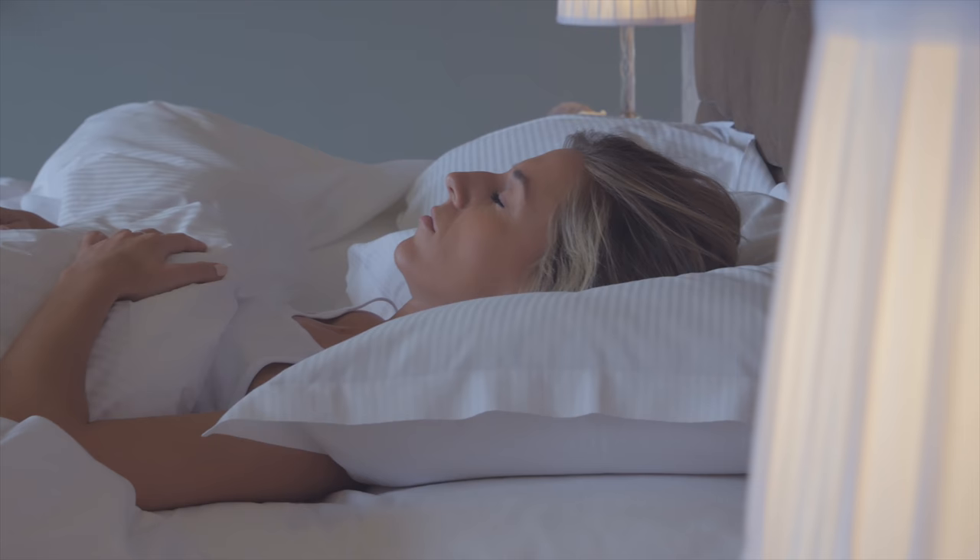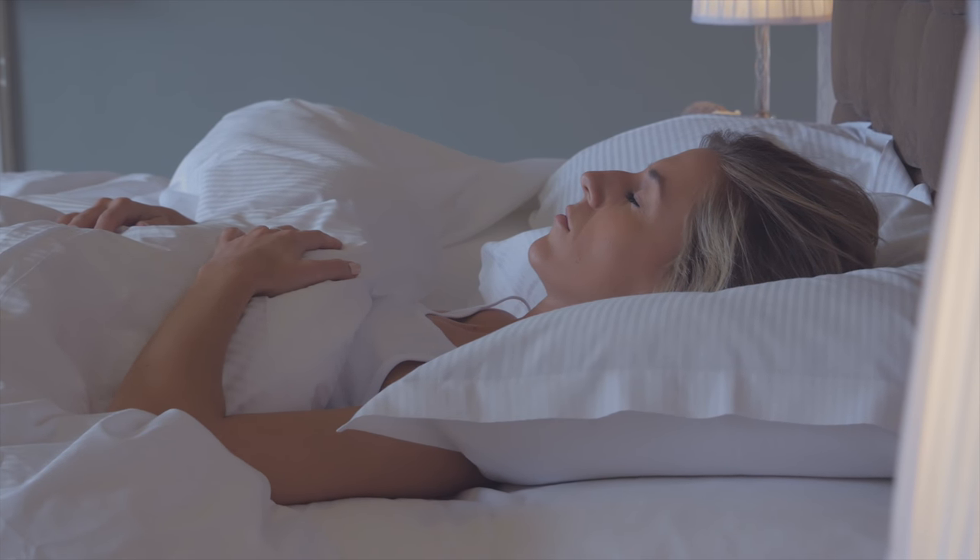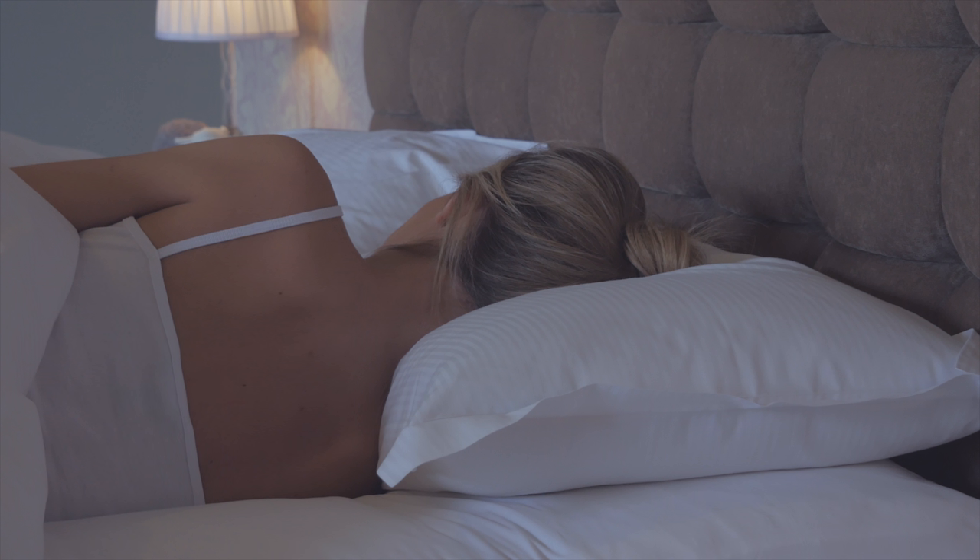The medium pillow is perfectly suited to those who sleep on their front or back, whilst the firm is better suited to side sleepers, both supporting your head and neck whilst keeping your spine perfectly aligned.